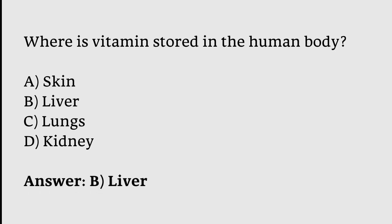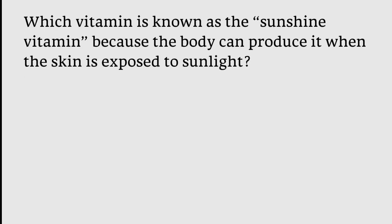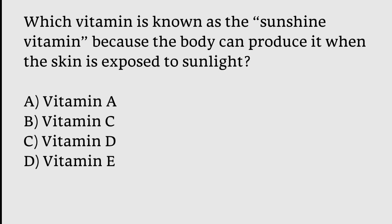Which vitamin is known as the sunshine vitamin because the body can produce it when the skin is exposed to sunlight? Options: Vitamin A, Vitamin C, Vitamin D, Vitamin E. The correct answer is option C — Vitamin D is known as the sunshine vitamin because the body can produce it when the skin is exposed to sunlight.